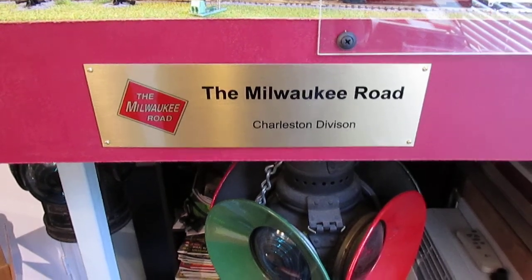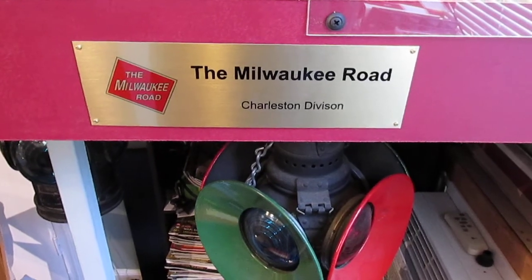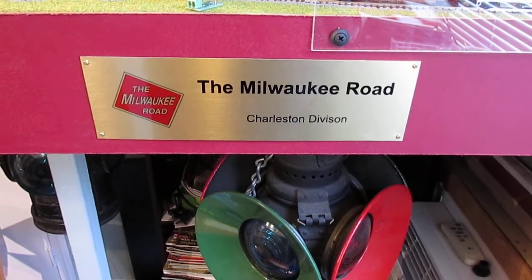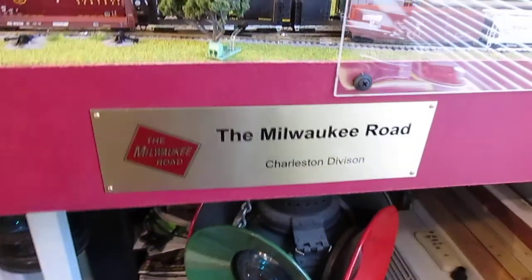Hey guys, this is Matt with the Milwaukee Road. I'm just going to give you guys a quick layout update, show you some things that I'm going to be changing on the layout, also some new stuff that I've picked up. So here we go.